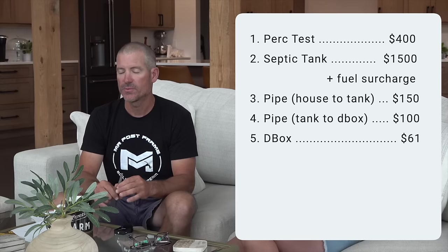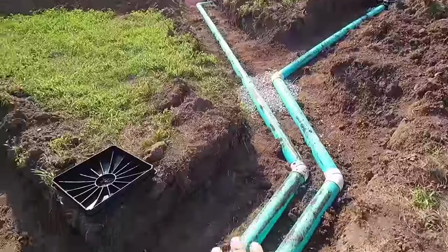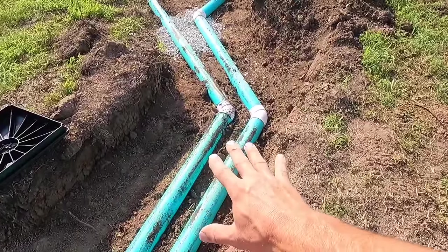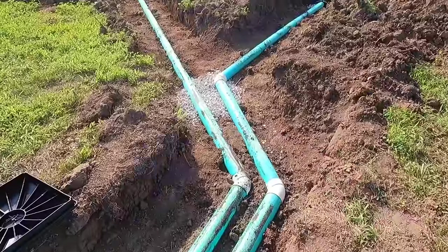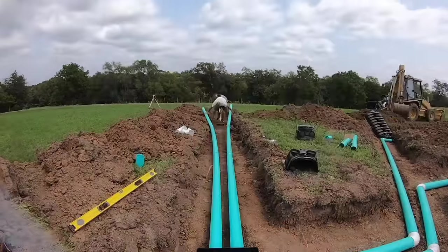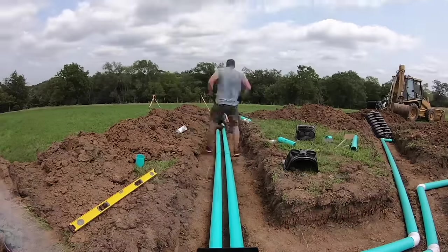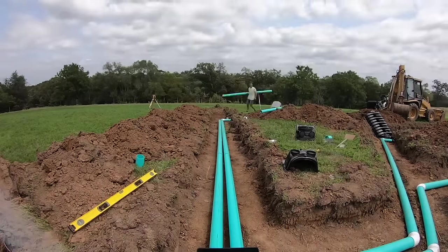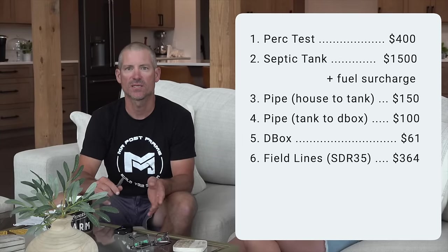From the distribution box to all your field lines, you can run SDR 35, which is the required pipe here. You can run solid core pipe or Schedule 40, but the SDR is a little easier to work with and it's cheaper. SDR pipe right now is $28 per 10-foot stick. In this whole install we used 13 10-foot sticks, which equated to $364 in today's prices.